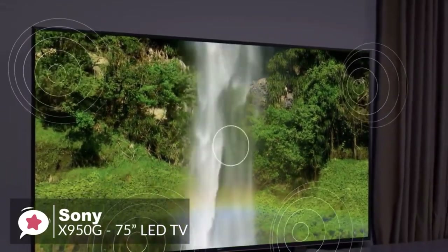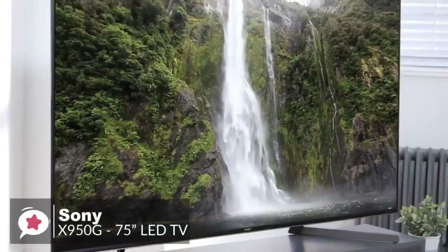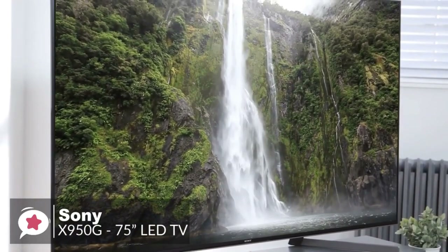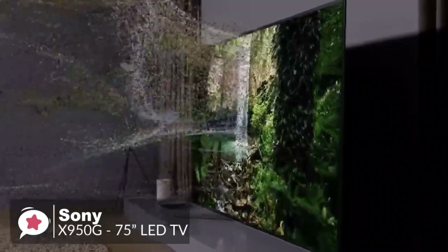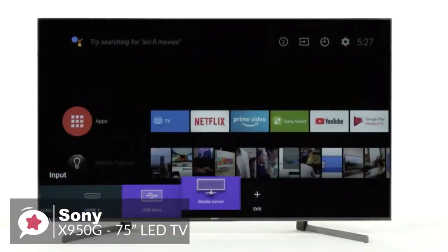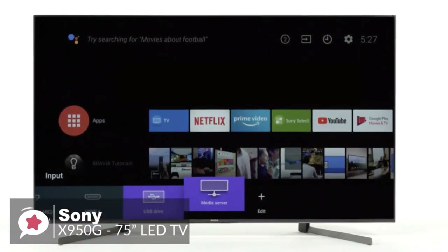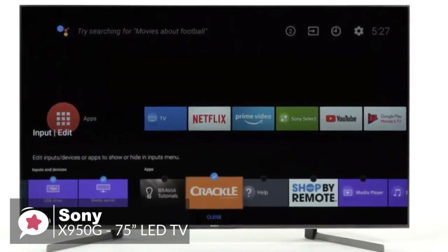The rear-facing tweeters help lift the sound, including dialogue, for those who don't use a soundbar or separate sound system. Watching TV from the sides is now as satisfying as from the center thanks to Sony's original optical design. The X Wide Angle panel ensures colors stay true from wherever you're watching. The main interface has a variety of apps which are simple to navigate.